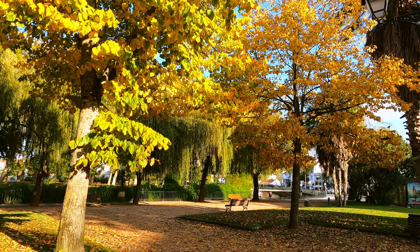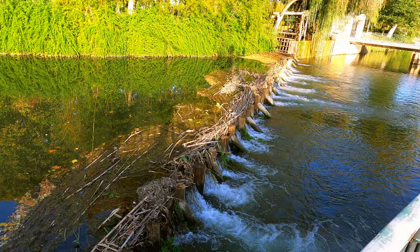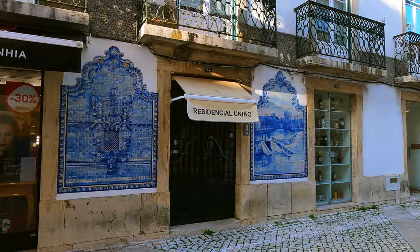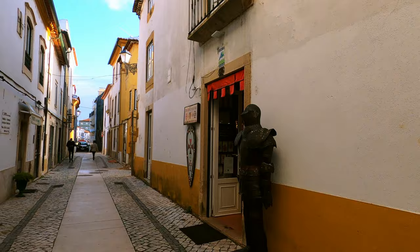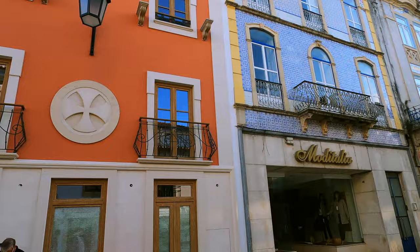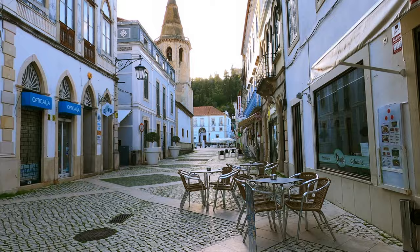Going down to the city, we see a wonderful autumn park next to the Nabão River. The river runs through the entire city and in the past it was used by residents for various industries. Along the embankment we go deeper into the historic center of the city. We notice the typical Portuguese tiled facades of buildings — ceramic panels like paintings on the walls. In the old town there are a lot of small shops with Templar souvenirs. The city is proud of this past and every year it hosts knightly fights and fairs, famous throughout Portugal.